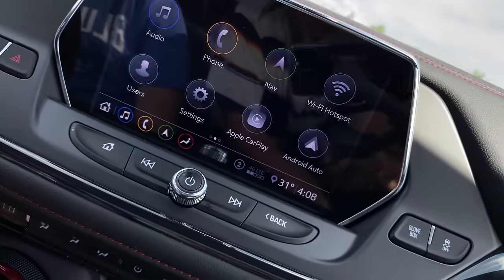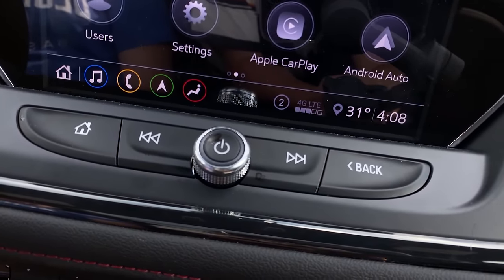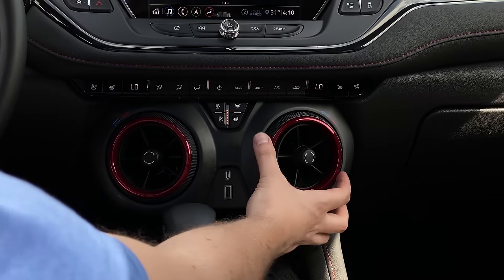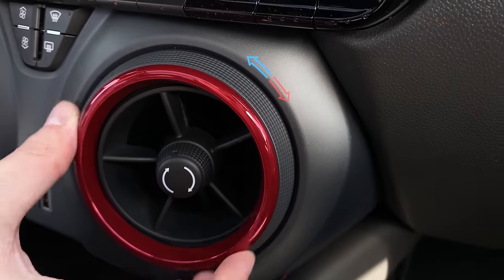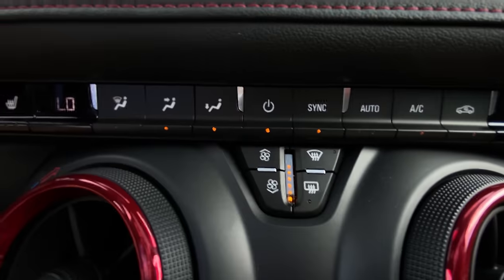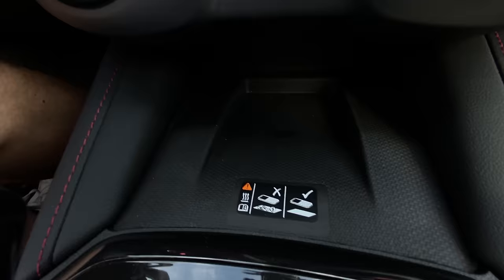We have hard buttons for the infotainment controls: a volume knob, left and right tuning, home and back. Below that, hard buttons for all of the climate, which we really appreciate. Really cool-looking temperature controls where you spin the entire vent. We also have a USB-C, a regular USB, and wireless charging below that.